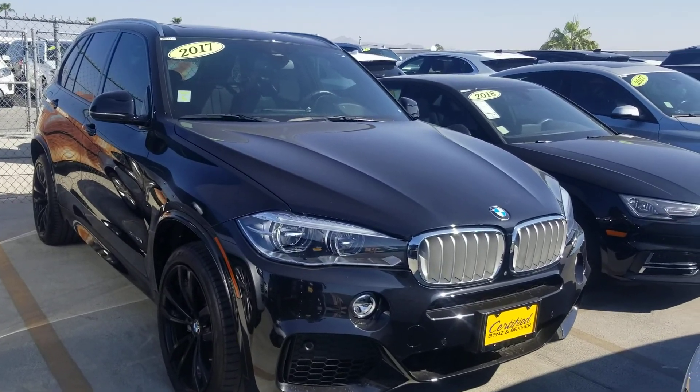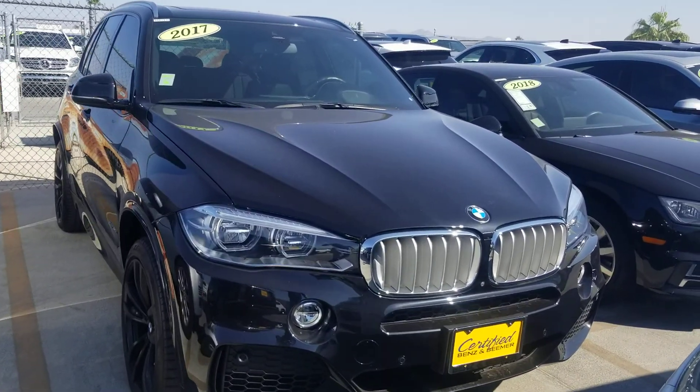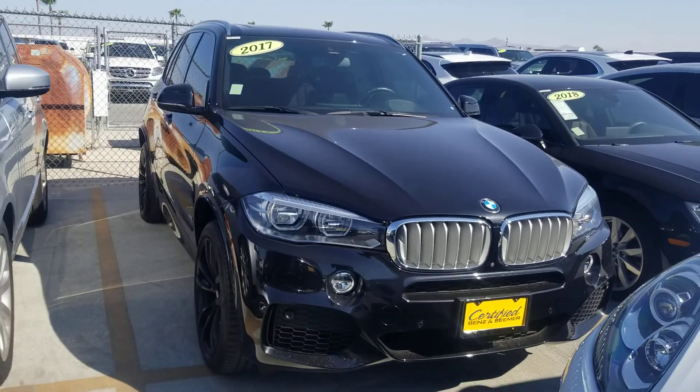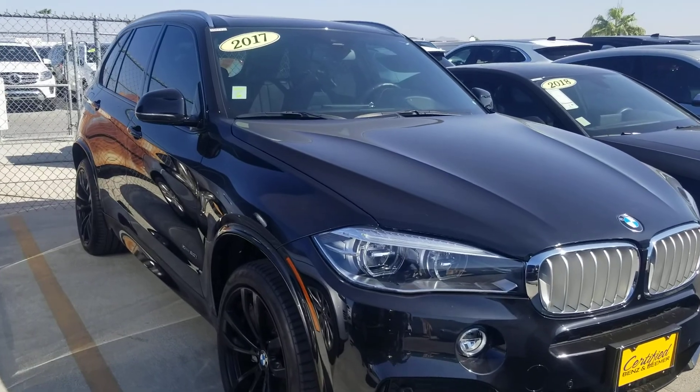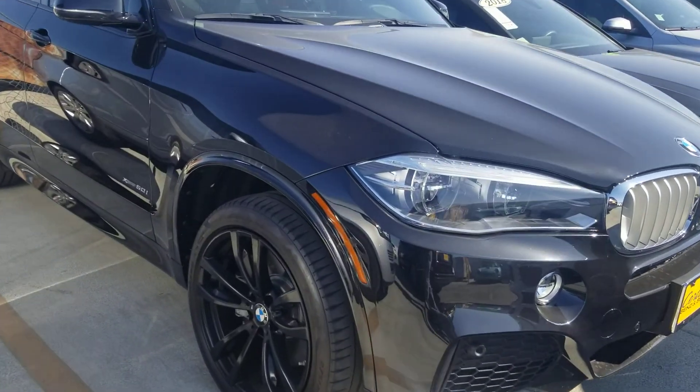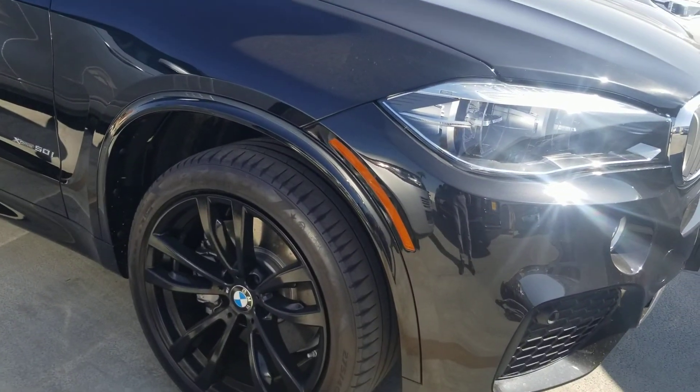Hey guys, Q again at Certified Benson Beamer. Good morning, and today I'm going to show you this 2017 BMW X5 50i with the M Sport package.